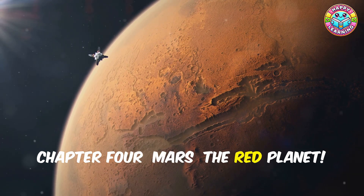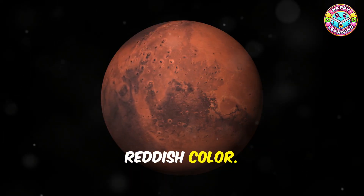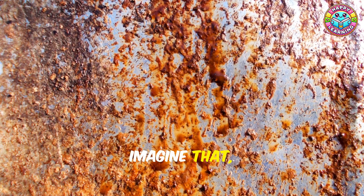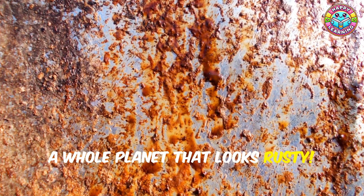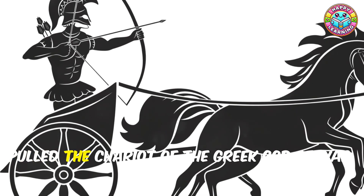Next stop: Mars, the red planet! Mars has a reddish color because it's covered in iron oxide — the same stuff that makes rust. Imagine that — a whole planet that looks rusty! Mars has two moons, Phobos and Deimos, named after the horses that pulled the chariot of the Greek god of war, Ares.